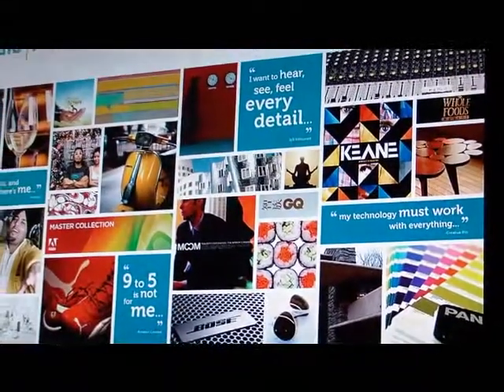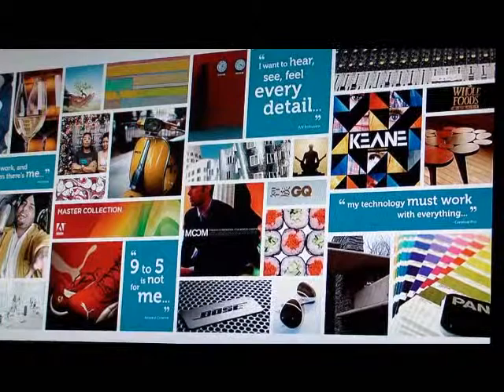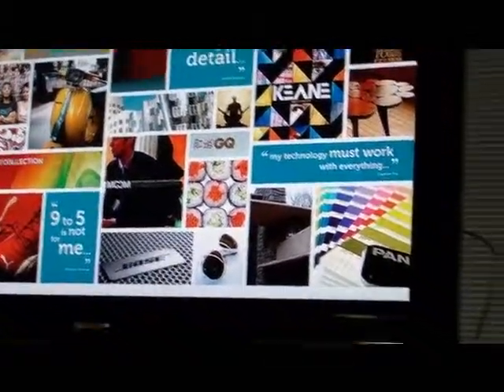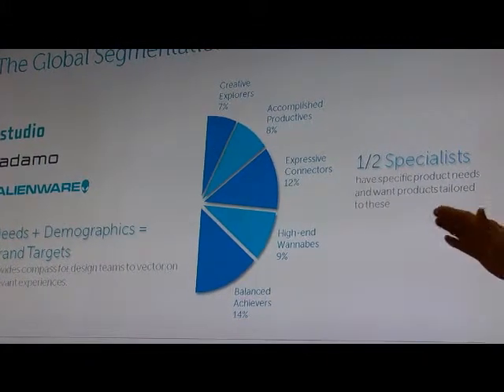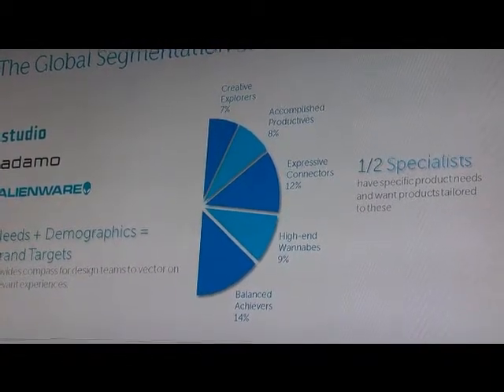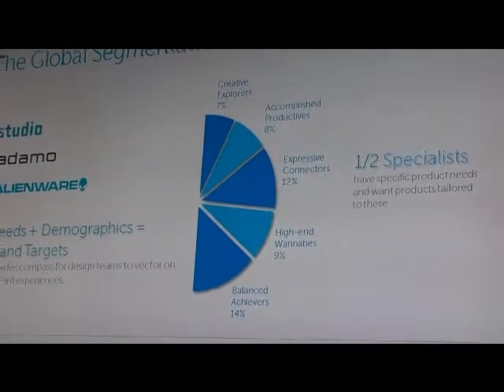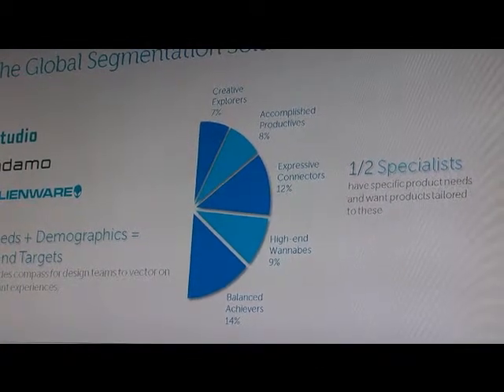The Studio brand we created addresses a segment that really wanted high fidelity in media consumption - watching a movie with a great picture and great audio. There's a big push for us in this area delivering that both in mobile products and in stationary home products. Our Alienware brand is a very clear sub-segment targeted at hardcore gaming, with products targeted at hardcore gamers and enthusiasts who want to push the envelope from a gaming perspective.